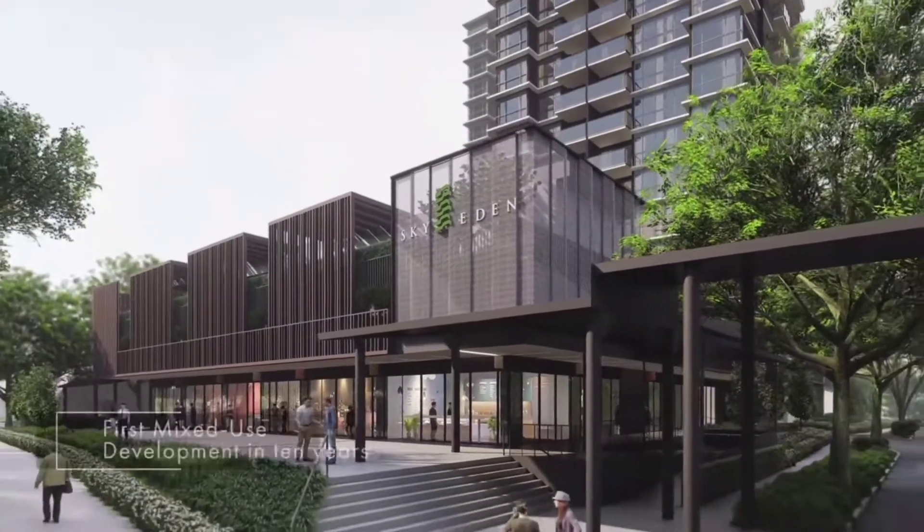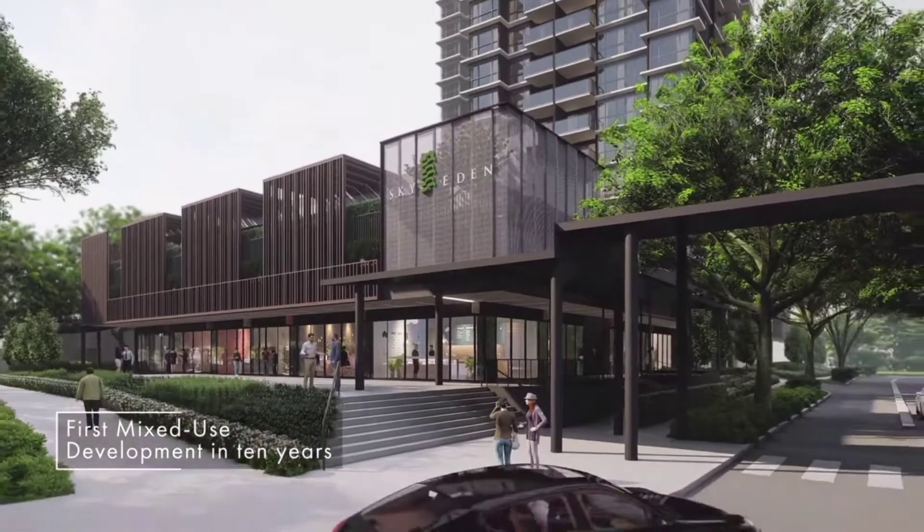Sky Eden at Bedok is a mixed-use development that brings nature and conveniences closer to home. This means that retail and F&B services are just a lift ride away.